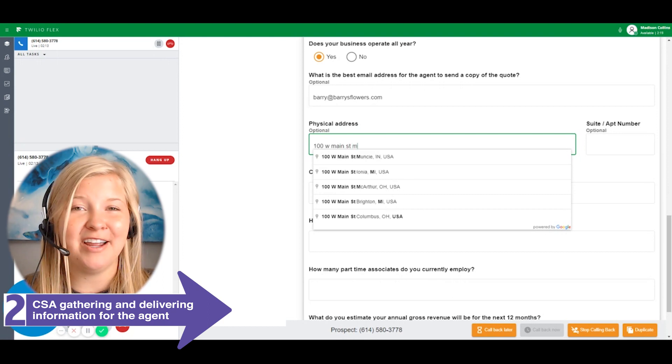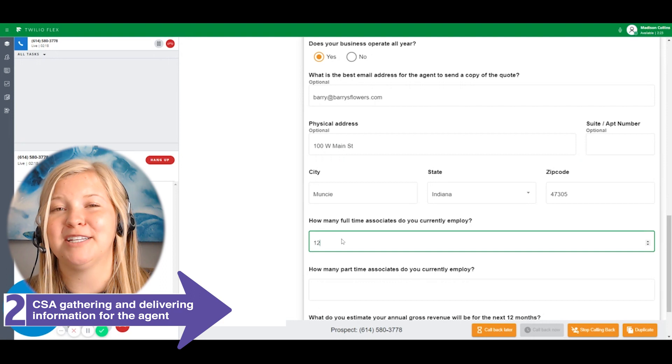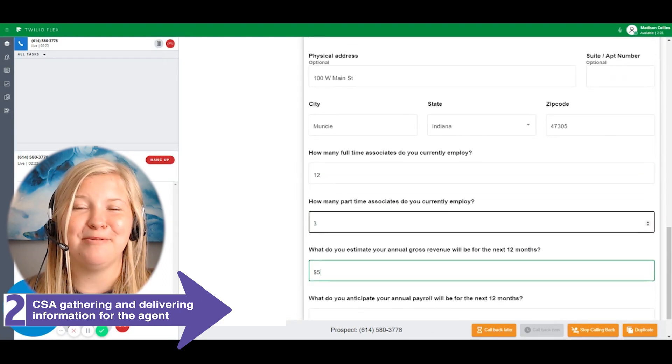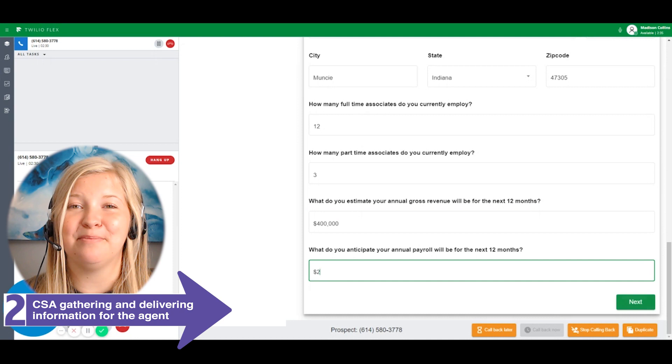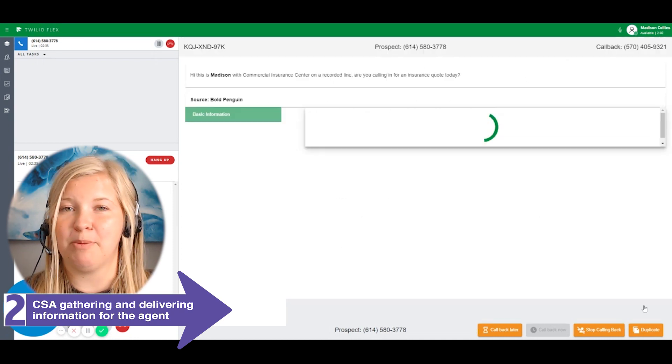Once I've gathered the necessary information, our system makes the match to the agent that's best suited for them. Once they're identified, I am able to ring that agent, get them on the line, and send this data over to them. The process is complete when I introduce the business owner to the insurance agent and drop off the line.